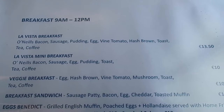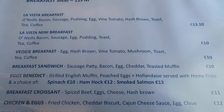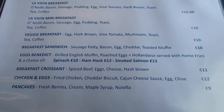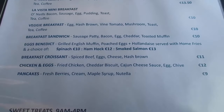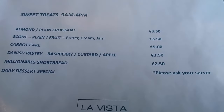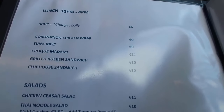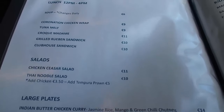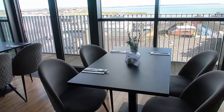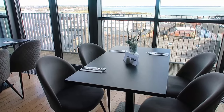Let me show you the menu quickly. They do breakfast from nine to twelve — there's the full La Vista breakfast, mini breakfast, veggie breakfast, a breakfast sandwich, eggs benedict with a choice of spinach, ham hock, or smoked salmon, breakfast croissant, chicken and eggs, pancakes, and all kinds of incredible sweet treats. Lunch is served from twelve till four — there's soup, chicken wrap, tuna melt, salad, and large plates — really a lovely choice.